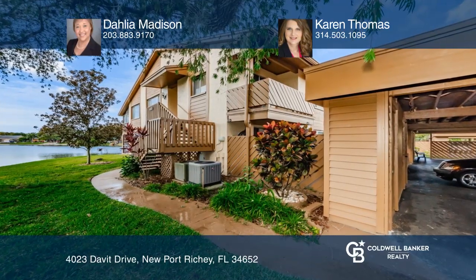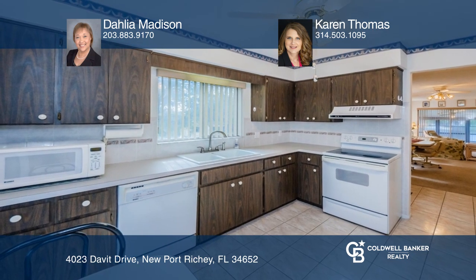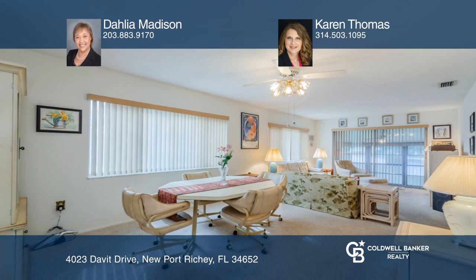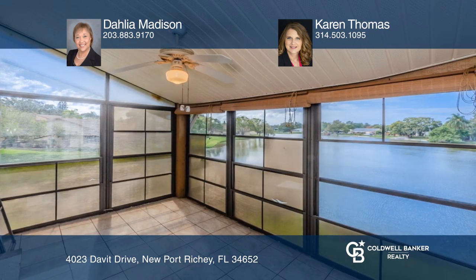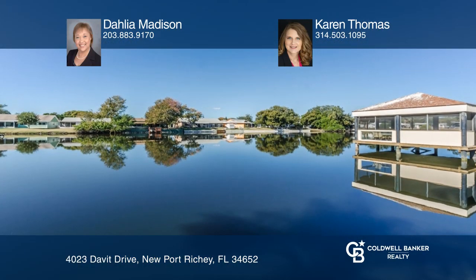Enjoy waterfront maintenance-free living in the wonderful active adult community of Beacon Lakes near the Gulf of Mexico. Spacious waterfront second-floor condo with western views, featuring two bedrooms, two bathrooms, an open floor plan with large living and dining area, large enclosed lanai, and plenty of room to entertain.